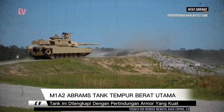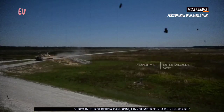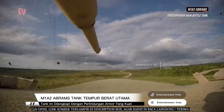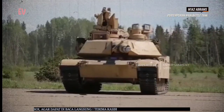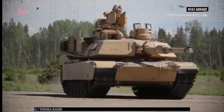Tank ini memiliki kemampuan tembakan yang akurat dan merusak. M1A2 Abrams dilengkapi dengan perlindungan armor yang kuat, termasuk perlindungan terhadap senjata kimia, biologi, radiologi, dan nuklir. Selain itu, tank ini juga dapat dilengkapi dengan sistem pertahanan aktif seperti sistem anti-rudal dan sistem pemantauan ancaman.